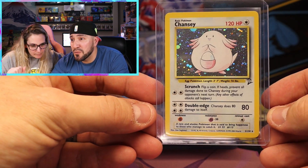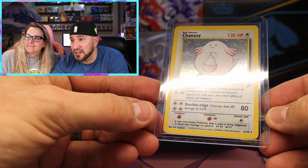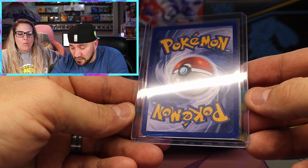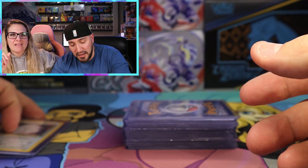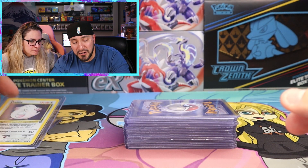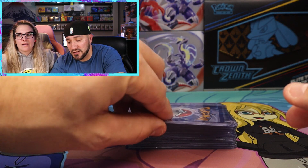Card number two - we got another Chansey. So we got two Base Set 2 Chanseys, and this one also looks like it's in very good condition. I love the holo pattern. Why can't our newer holo patterns have the stars and the moons and the galaxies on them? Chansey is one of the hardest cards to get graded because every single scratch shows on that holo pattern.